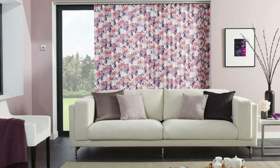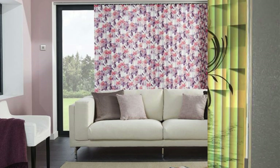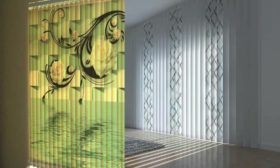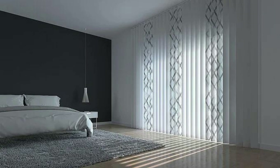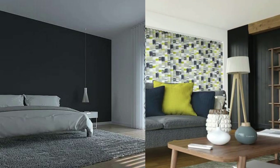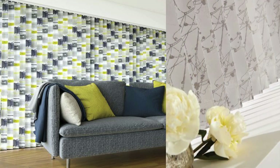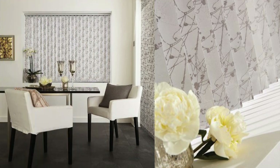Another notable advantage of vertical blinds lies in their ability to effectively manage natural light. By easily tilting the slats, users can control the angle and intensity of sunlight entering a room, preventing glare on screens or furniture and protecting interiors from the harmful effects of UV rays. This feature makes vertical blinds not only practical but also energy efficient, as they allow for effective temperature regulation by blocking or allowing sunlight as needed.